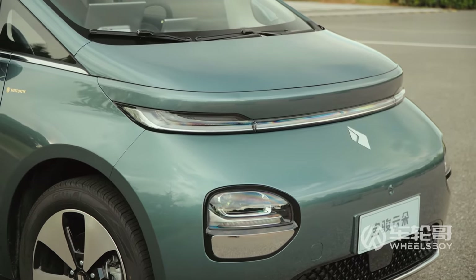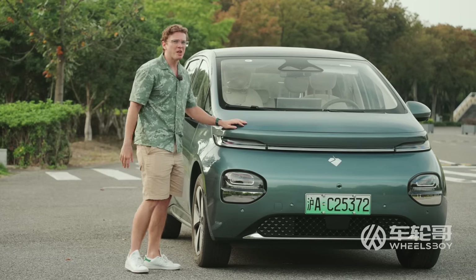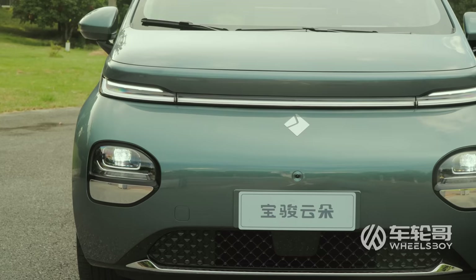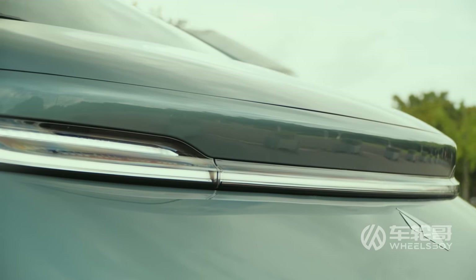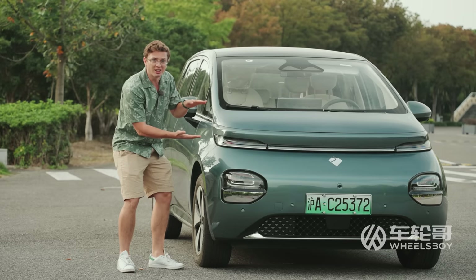Perhaps it's the bulbous bumper area. Also, this upper DRL really reminds me of a Li Auto. The whole thing looks a little bit Li Auto, just squashed a lot.